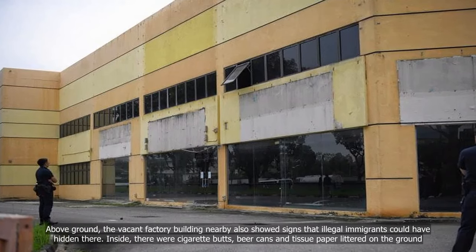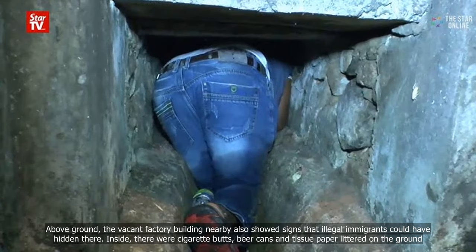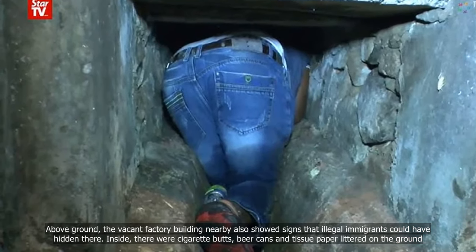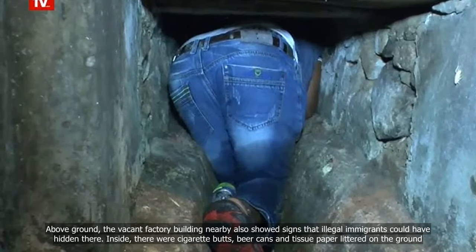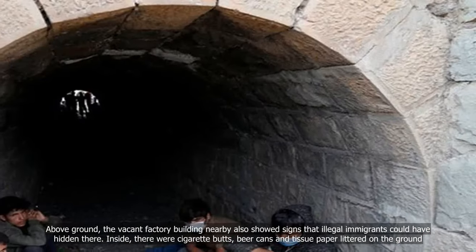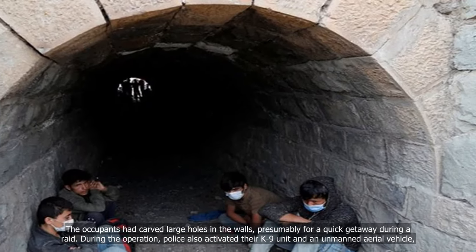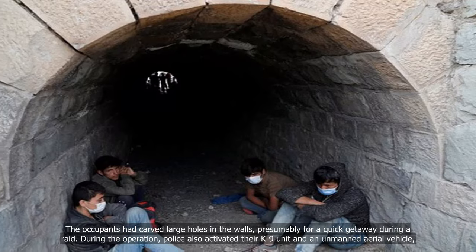Above ground, the vacant factory building nearby also showed signs that illegal immigrants could have hidden there. Inside, there were cigarette butts, beer cans and tissue paper littered on the ground. The occupants had carved large holes in the walls, presumably for a quick getaway during a raid.